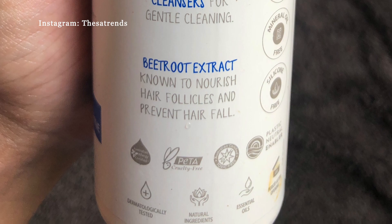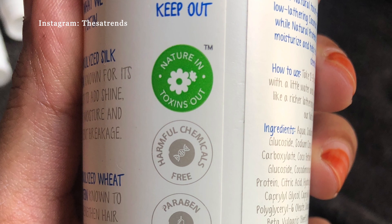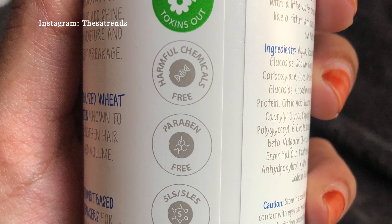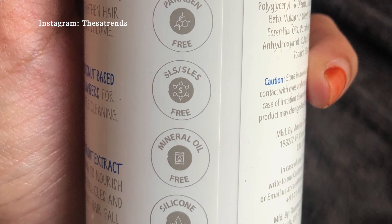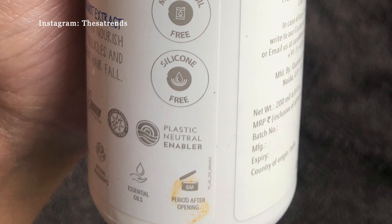They say that the product is made of natural ingredients only. It's free from harmful chemicals, paraben free, SLS or SLAS free, mineral oil and silicone free. They're also cruelty free and dermatologically tested.